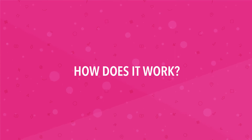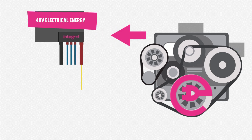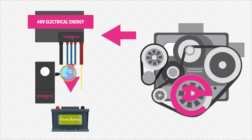So how does it all work? The Integral Generator is fitted to your yacht's diesel engine. When your engine is running, the Integral Generator produces huge amounts of electrical energy. The Intelligent Integral Controller converts this raw electrical energy into usable 48V electrical energy. The energy production is closely monitored by Integral sensors on each battery bank.